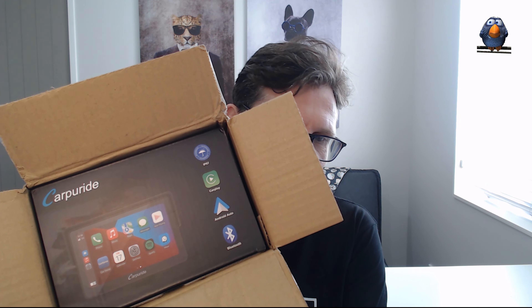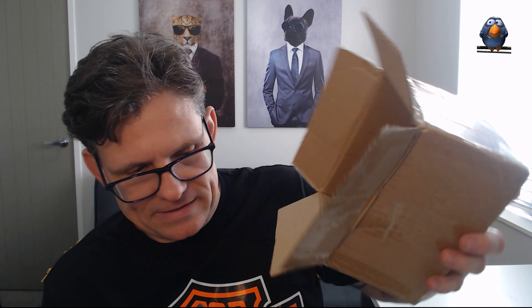Exciting day today — I've been waiting for this. I just took off the outer cover and that's what it is: a Carperide Android Auto screen for a motorbike. I've been waiting for this, so I can't wait to try it out and see how it goes.